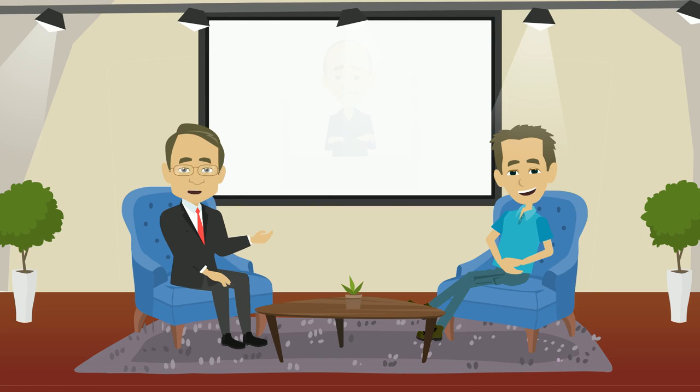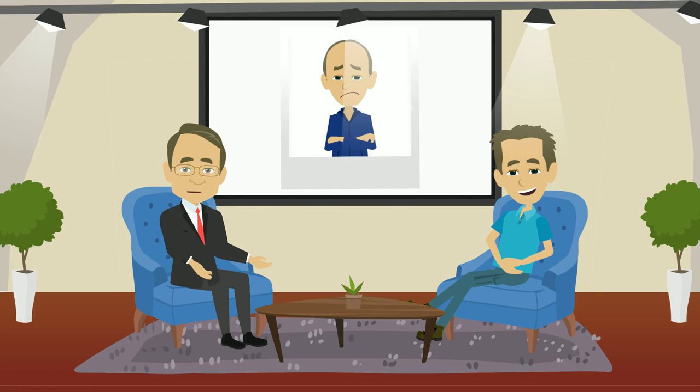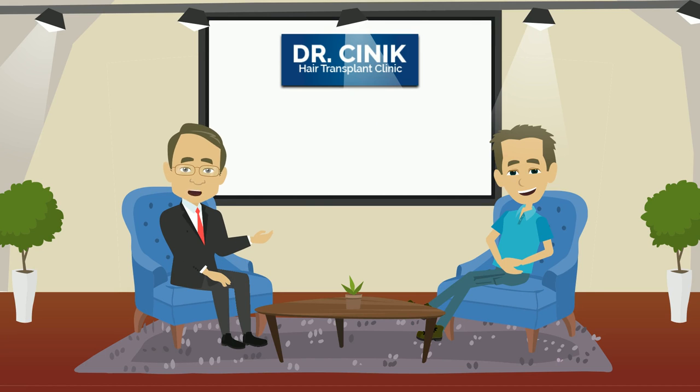This is Joe, and this is Joe's picture from last year. Do you see the difference? He had a hair loss problem, but after finding Dr. Sinek Clinic hair transplant, he got rid of his problem.